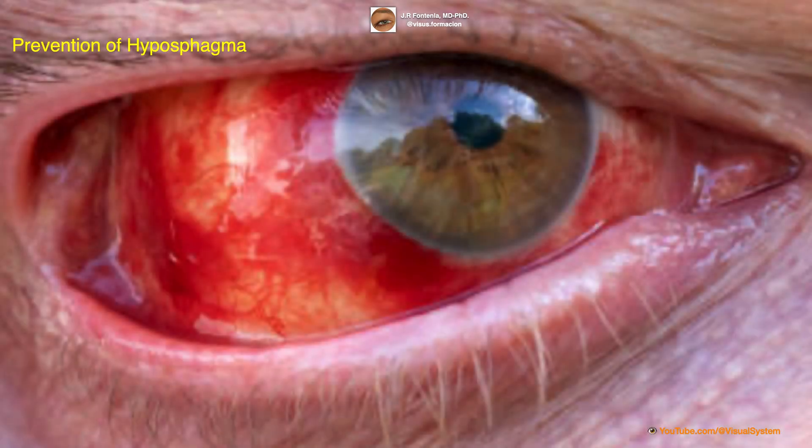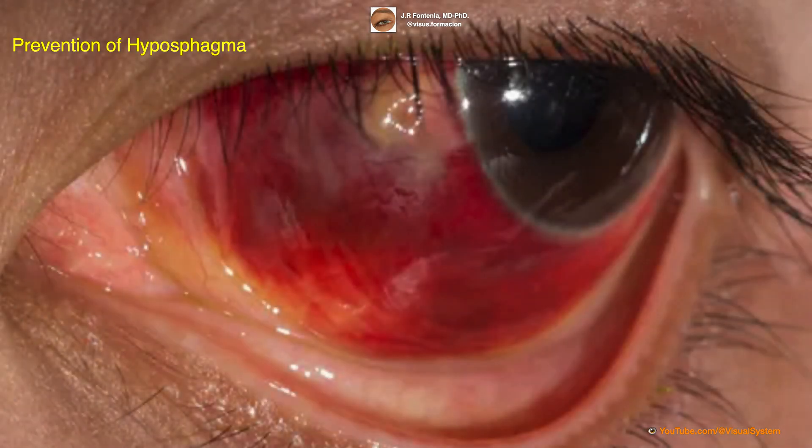While hyposphagma cannot always be prevented, there are some steps that can be taken to reduce the risk of developing this condition. This includes avoiding rubbing or touching the eyes excessively, maintaining good eye hygiene, managing medical conditions such as high blood pressure or diabetes, and avoiding activities that could increase the risk of eye injury. It is also important to seek prompt medical attention if you experience any symptoms of hyposphagma or have a history of recurring episodes.